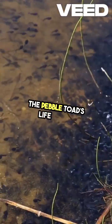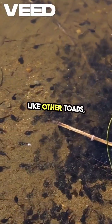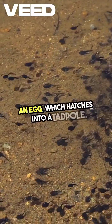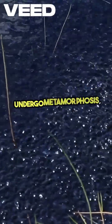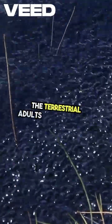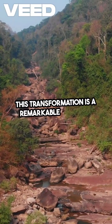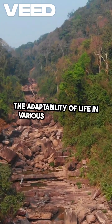The pebble toad's life cycle is another intriguing aspect. Like other toads, it begins its life as an egg, which hatches into a tadpole. These tadpoles are aquatic and undergo metamorphosis, eventually transforming into the terrestrial adults we recognize. This transformation is a remarkable journey, showcasing the adaptability of life in various environments.